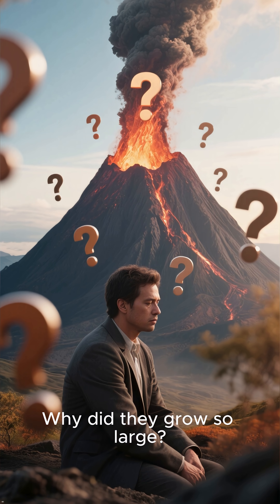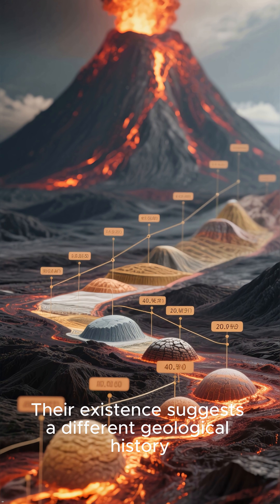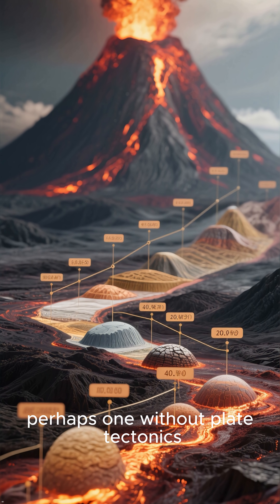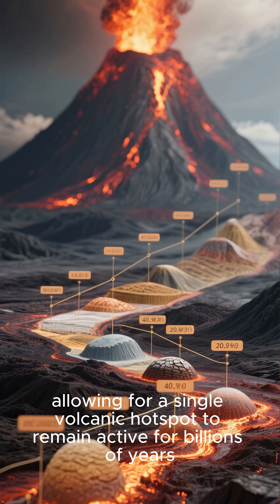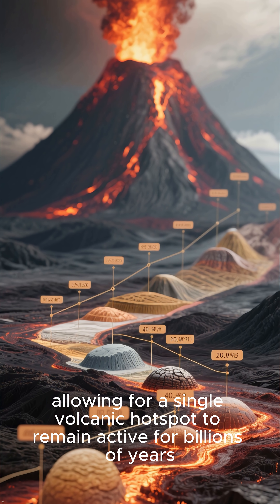Why did they grow so large? Their existence suggests a different geological history, perhaps one without plate tectonics, allowing for a single volcanic hotspot to remain active for billions of years.